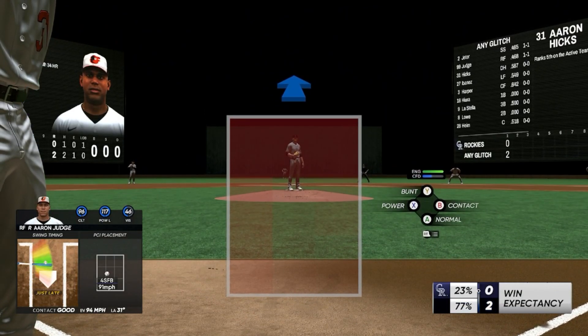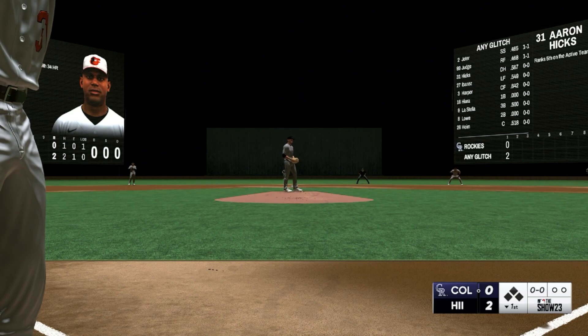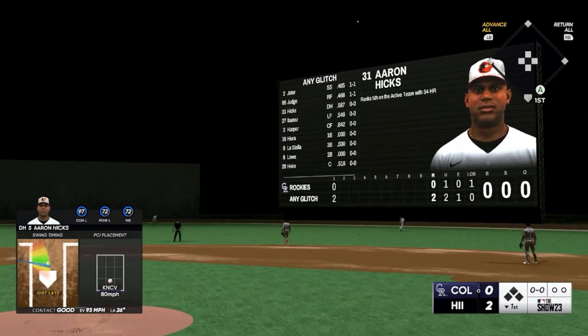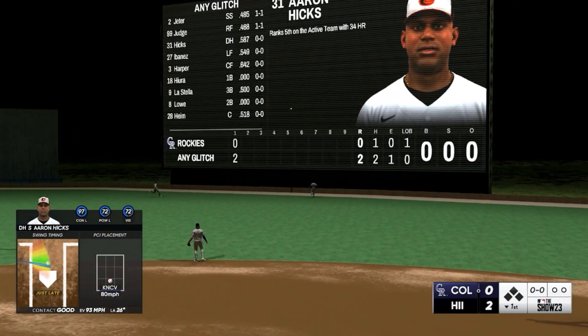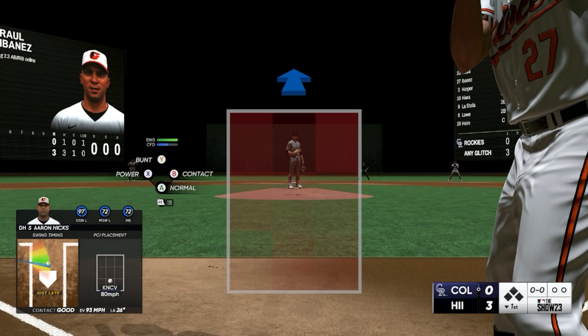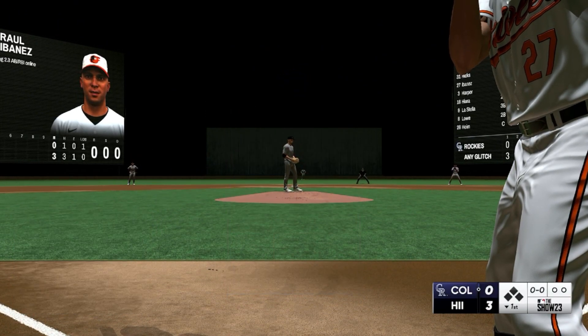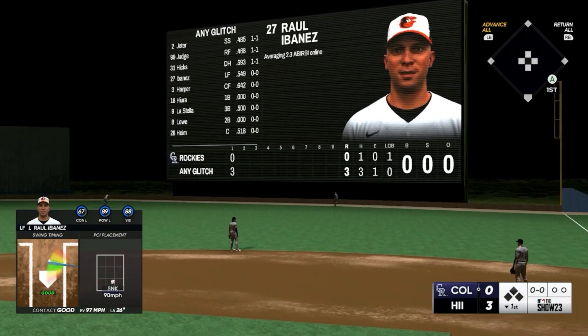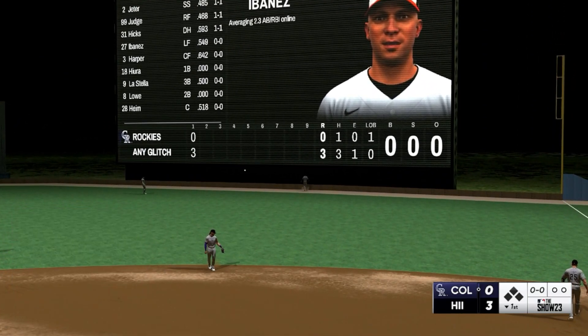It's Aaron Hicks now, a switch hitter batting right. Swung on, belted — out of here! Raul Ibanez digs in now. Swing and a high fly ball, pretty well struck to right field, and it is gone!